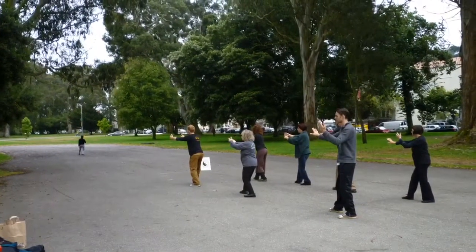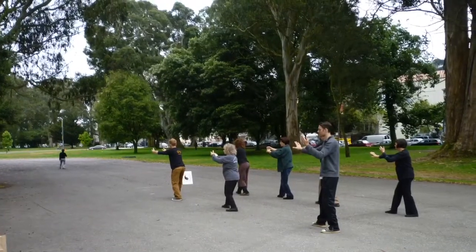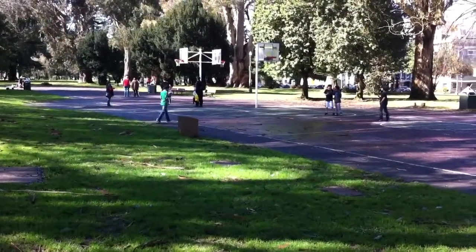The plan won't affect any trees in the park, and it won't make changes to the open paved area where people practice Tai Chi, or to the basketball courts.